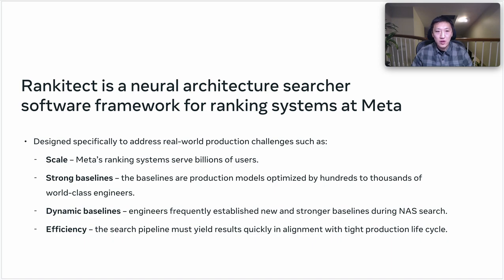In this paper, we present RankinTech, which is a neural architecture search software framework for ranking systems at Meta. RankinTech is designed specifically to address real-world production challenges, such as the ever-increasing ranking model scale that serves billions of users, strong baselines optimized by hundreds to thousands of world-class engineers, a dynamic baseline where engineers frequently establish new and stronger baselines during the search, and efficiency, where the search pipeline must yield results quickly in alignment with tight production life cycles.